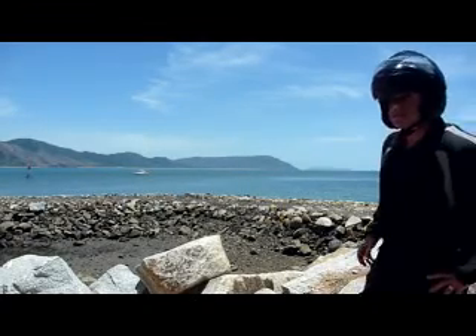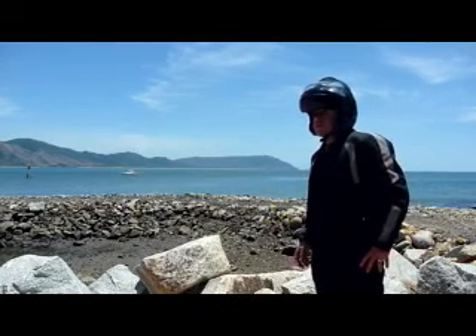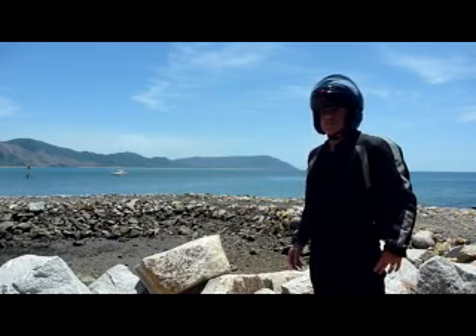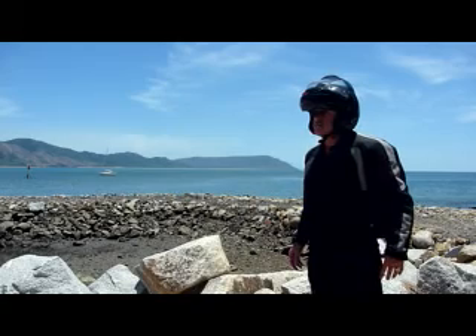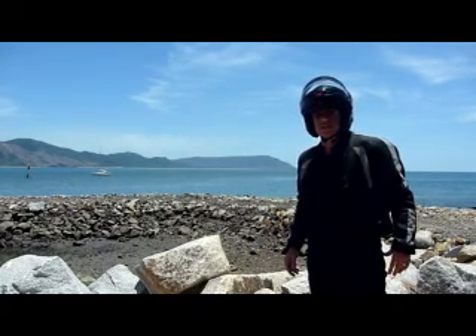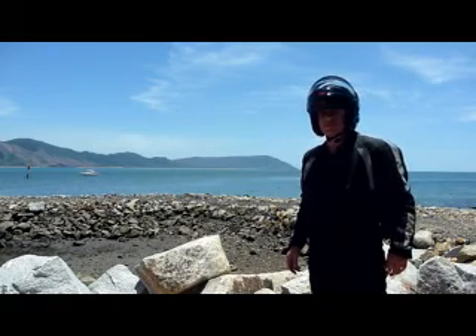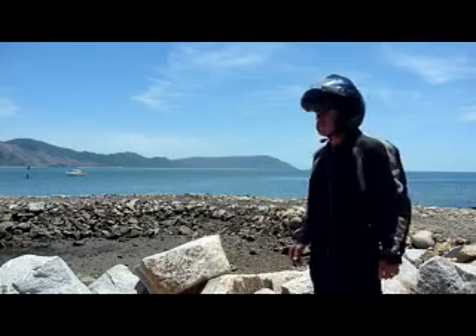Well, this is the entrance to Cooktown Harbour, estuary I guess you'd call it. This is where Captain James Cook must have sailed on up — pretty courageous sort of a chap I think, really. No navigation maps, no GPS, didn't quite know where he was headed, but anyway he got there.